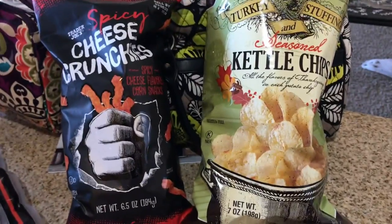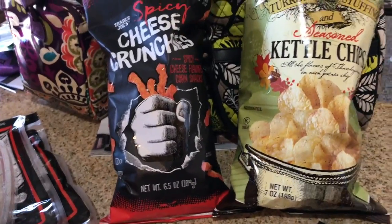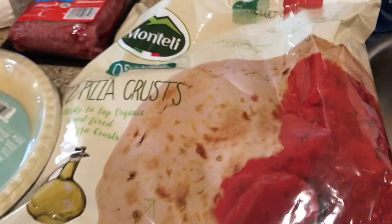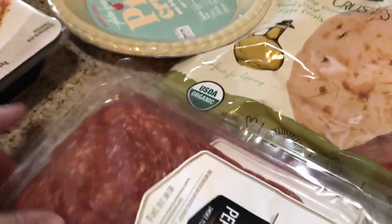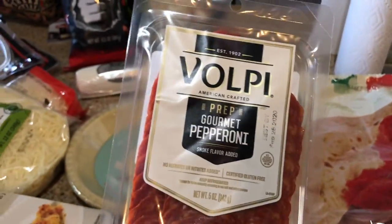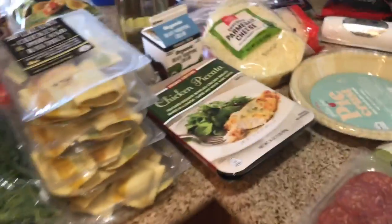Ground beef. My favorite Thanksgiving chips — so good. John's chips. Our pizza dough that we use from Trader's, and we just put some sauce, some of these pepperonis, and then some cheese, some Italian seasoning, and it's a great pizza. That's what I got at Trader's.